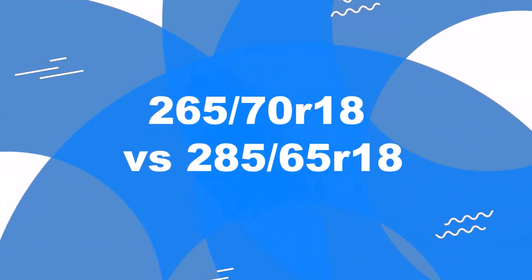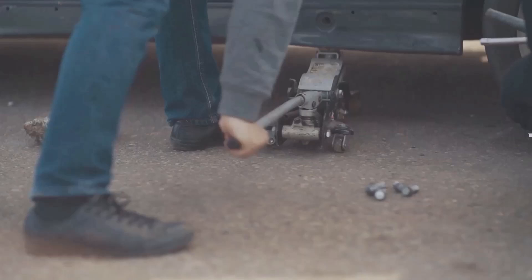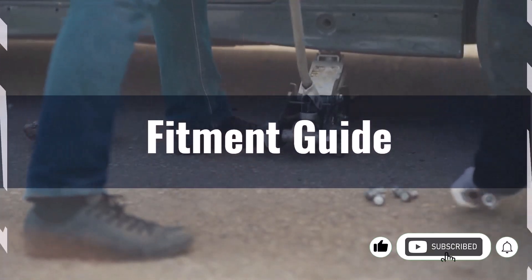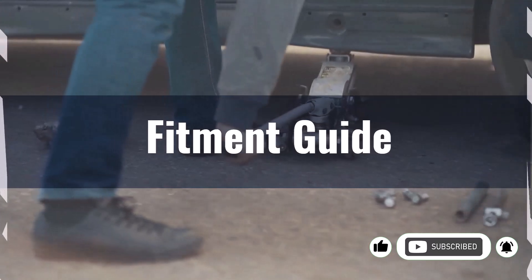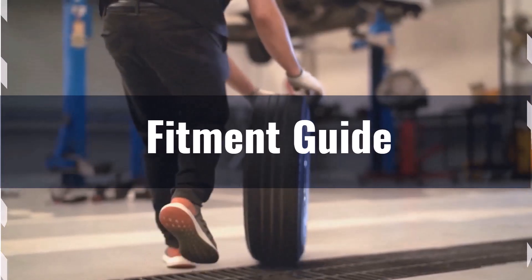Welcome to our comparison video on switching from 265 70R18 to 285 65R18. The diameter difference between these tire sizes is 0.1%, well within the acceptable 3% range. Therefore, this interchange is recommended without the need for any modifications or adaptations.